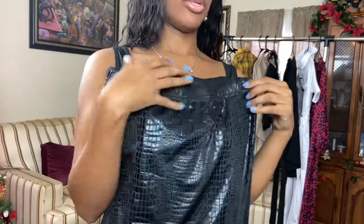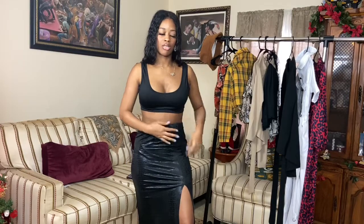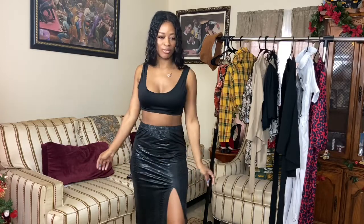Next up is the crocodile pencil skirt — well, the crocodile high-slit pencil skirt. It's basically the same material as the leggings I just tried on. I probably should have gotten a small on this just because of how pencil skirts are — pencil skirts don't really be form-fitting. I guess because I'm taller I have a longer torso.